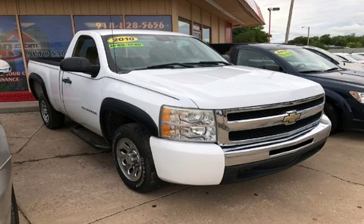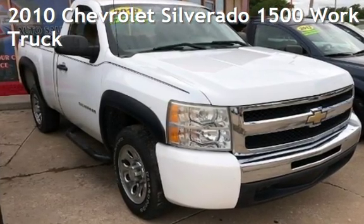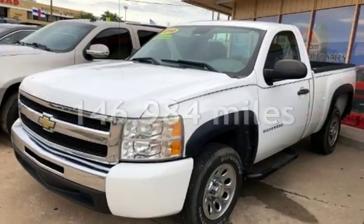Azteka Tulsa, Oklahoma Best Used Cars, home of the Buy Here Pay Here, presenting a pre-owned 2010 Chevrolet Silverado 1500. This Chevrolet has less than 147,000 miles on the odometer.